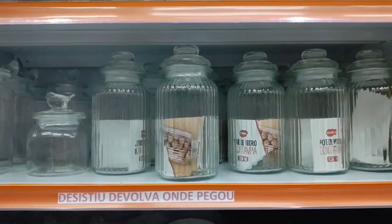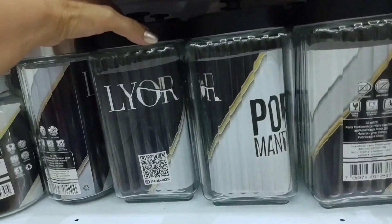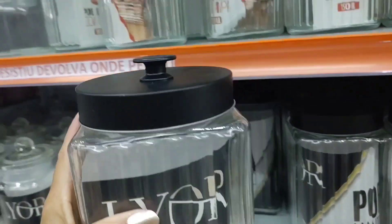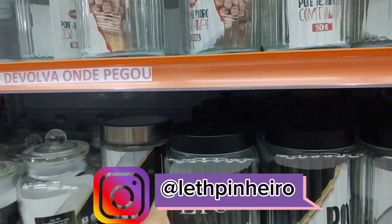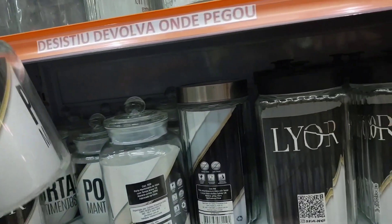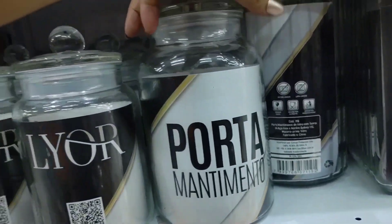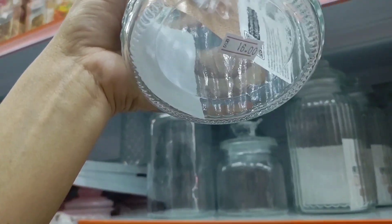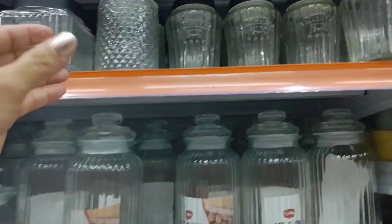Here there are various glass storage jars for pantry items. This one with a plastic lid is going for 27 reais. This other model with a glass lid — with a seal — is going for 19 reais. The larger one is going for 23 reais. There's this other model going for 16 reais, with a glass lid. The smaller one is going for 15.